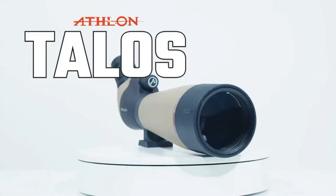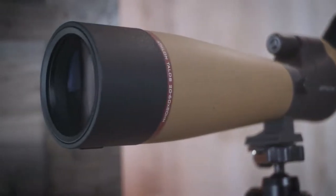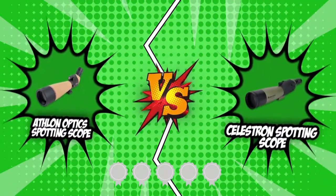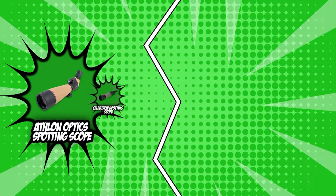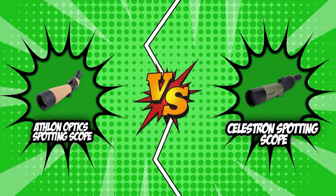Boasting high magnifications while sporting a compact profile, these spotting scopes are basically the combination of the monocular and a telescope. For those of you who want to get a crystal clear view of the distance, our team at TrustedShoppyGuy.com has gathered two of the best in our list, battling it out on today's brand awards. Be sure to watch until the end so that you can determine which spotting scope proves to be the most reliable companion in the field of long-distance viewing.